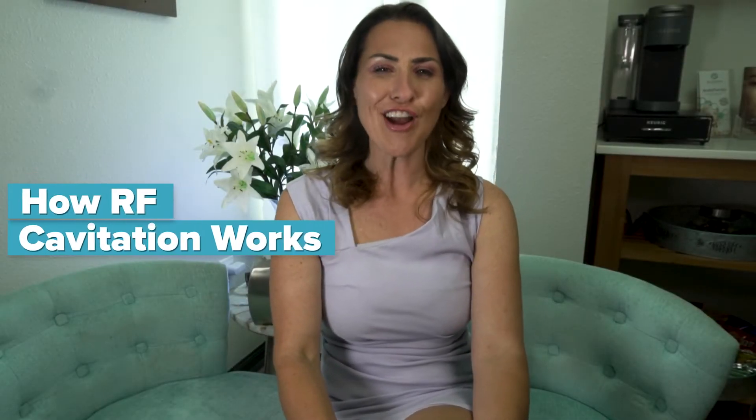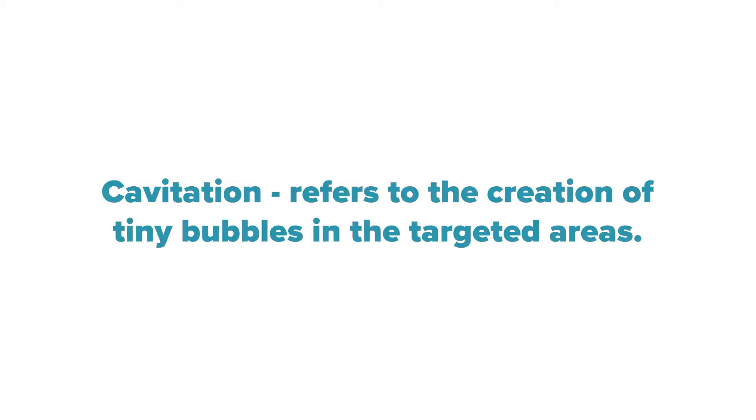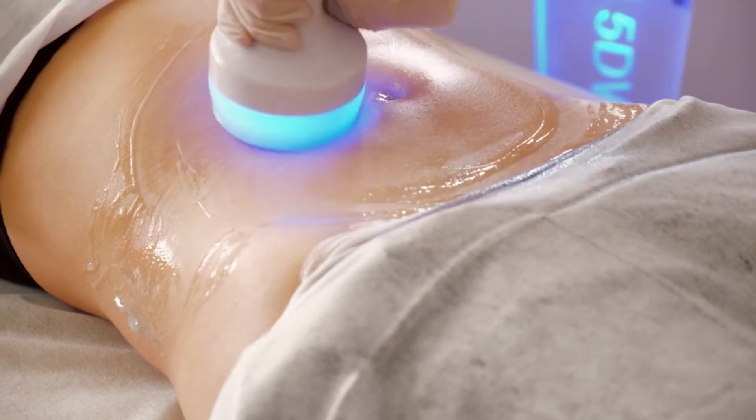First, let's understand how RF cavitation works. RF stands for radio frequency, while cavitation refers to the creation of tiny bubbles in the targeted areas. RF cavitation devices use a combination of radio frequency energy and ultrasonic waves to heat and destroy those fat cells, while stimulating collagen production for skin tightening.